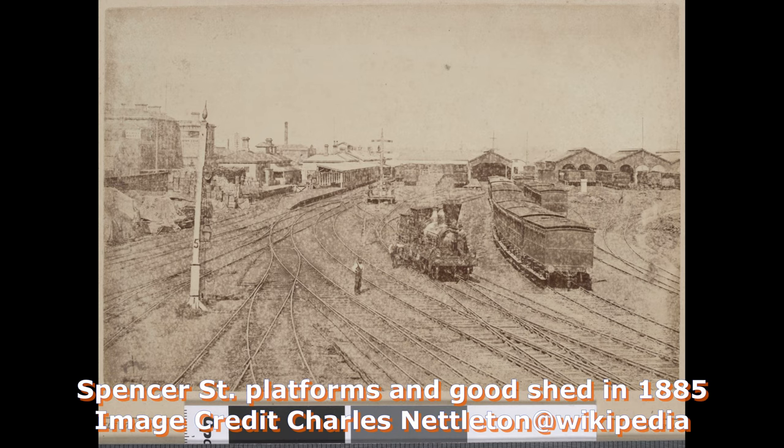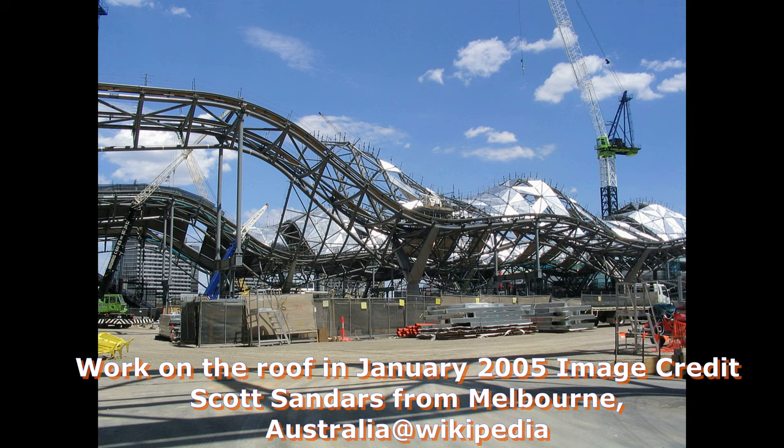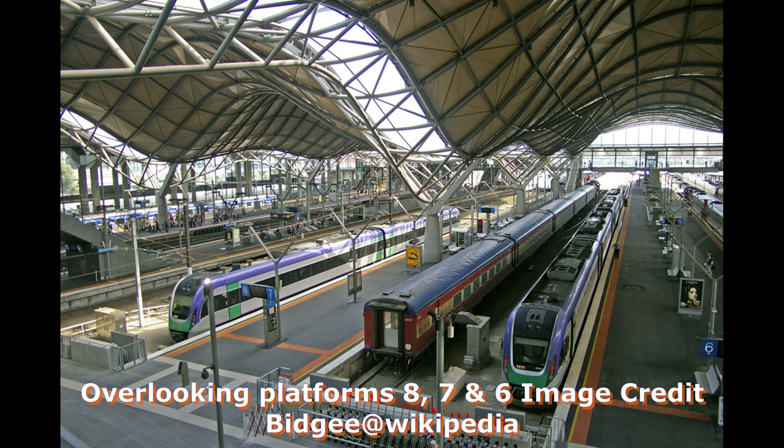Southern Cross Station opened in 1859 at Spencer Street, and was renamed to Southern Cross in 2005. The two major city stations were not linked until 1879, when a single track ground level line was opened. It operated only at night and only for freight trains. In the 1880s, it was proposed that Spencer Street Station was to be removed in order to facilitate the westward expansion of the city, but the plan was subsequently rejected.